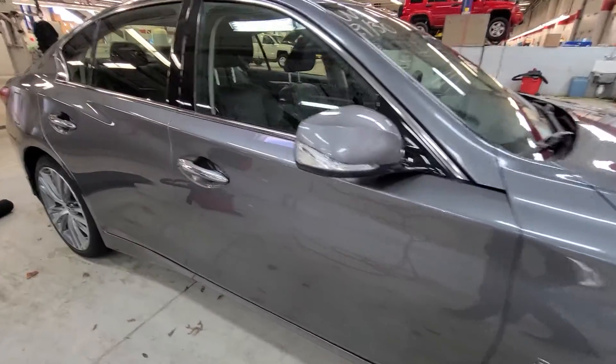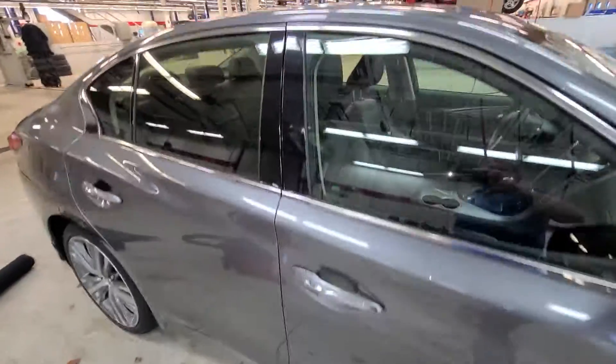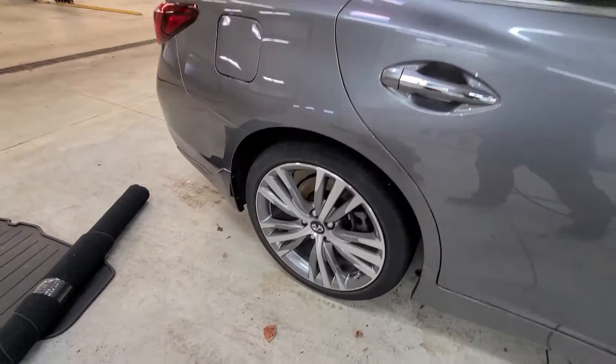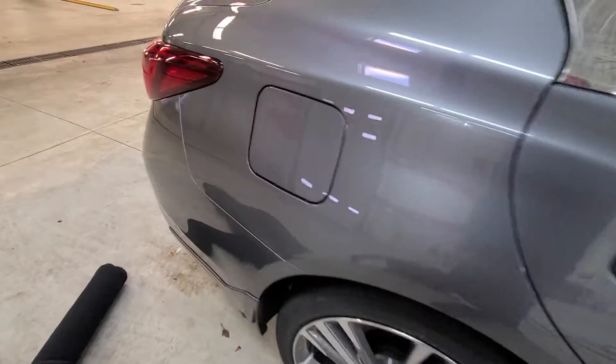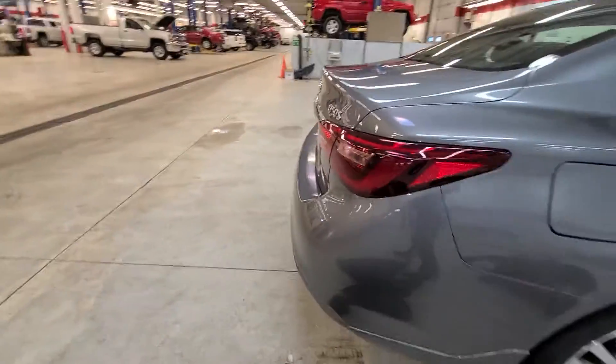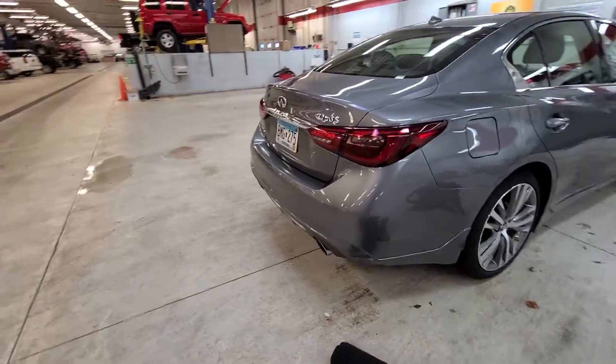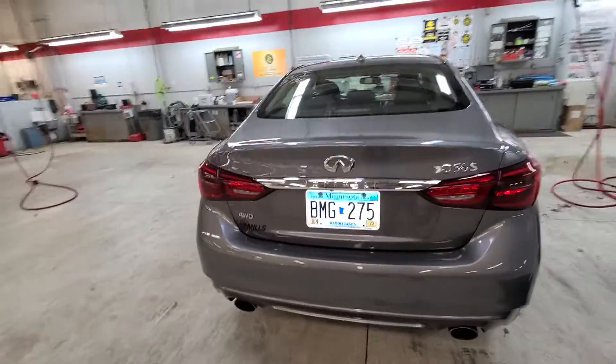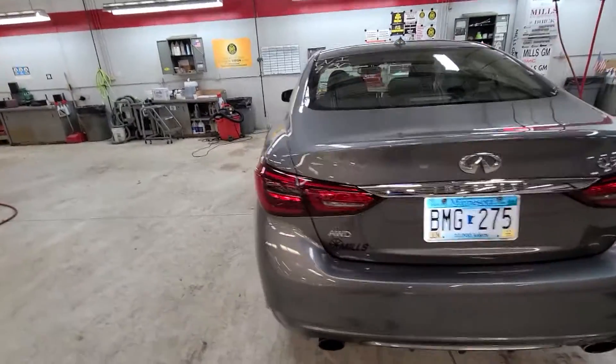We haven't finished detailing it — it has a moonroof — so if you see smudges or writing on the window, we just aren't done with it yet. And as you know, that computer chip shortage worldwide means there are very little or no new Infinitis, so these lease or trade-in returns are rare.